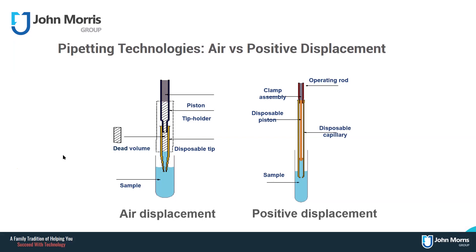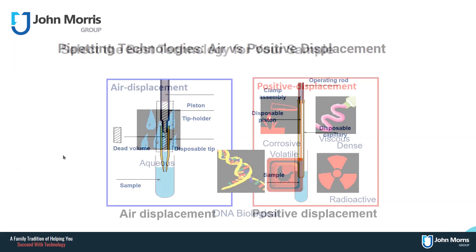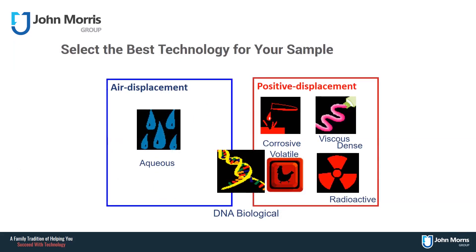Between these two different technologies, there is an appropriate solution for any type of liquid in the lab to be dispensed at the best possible accuracy and precision. For aqueous solutions, the air displacement pipette — which is likely to be the one you are most familiar with — will give you the best possible accuracy and precision. For the troublesome solutions described earlier, i.e. the viscous and volatile solutions, and those solutions where no contamination between samples is imperative, the positive displacement pipette will give the best possible results.